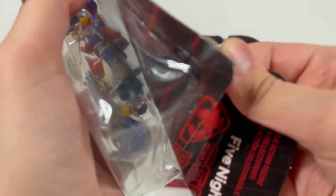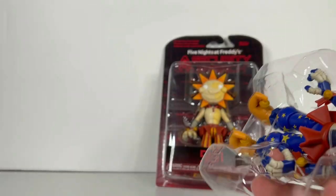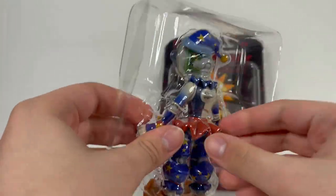Oh wow, he's tough to open right now. Let's just hope he doesn't rip or anything like that. We got him out of the box. Here he is now in the flesh — you can see in the back all the nice detailing and designs.